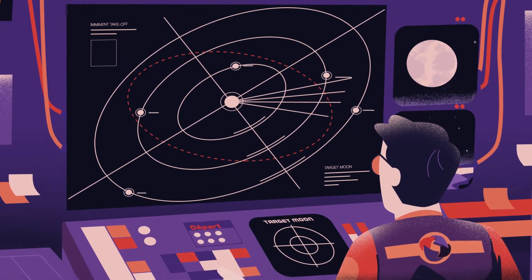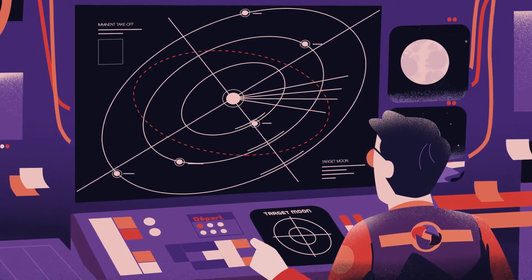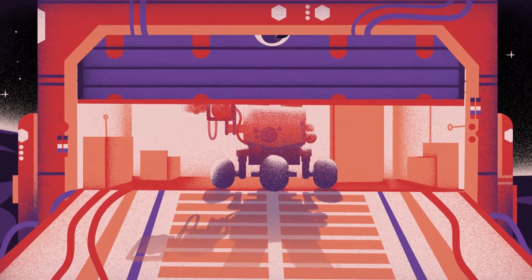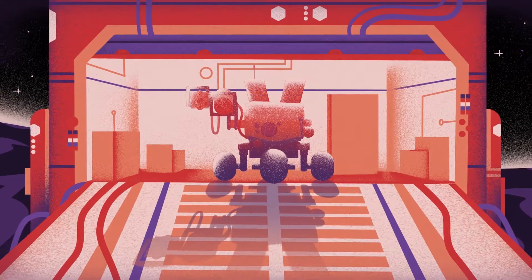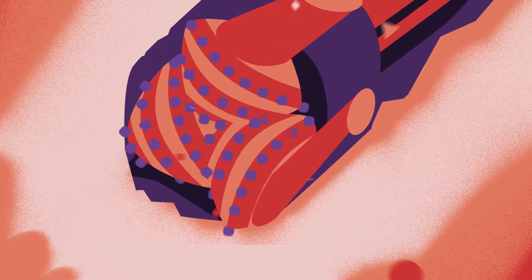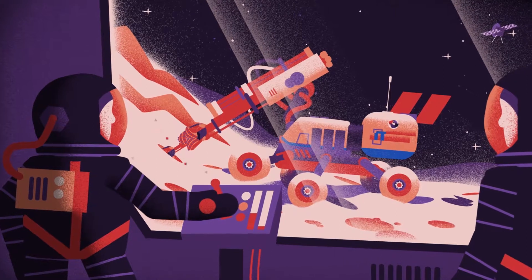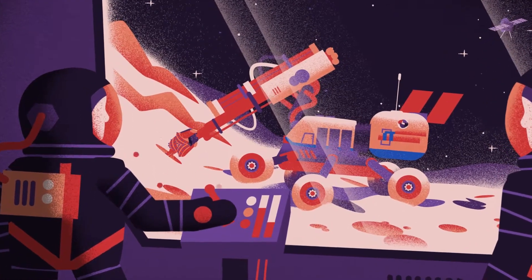The multi-functional drilling system and TM's knowledgeable team of technicians are ready for takeoff — direction: the Moon. Mission Moonlight has become reality. Once on site, the TM technicians ensure commissioning and train the drilling teams of the ES Lab in remote control use, core drilling, micro piling, and grouting.